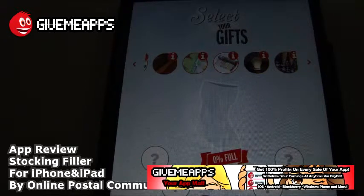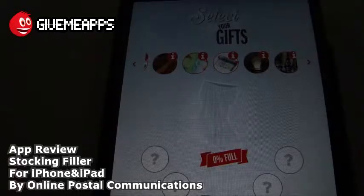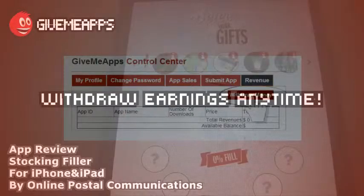Hey! Welcome to GimmeApps here at Mall, the number one app store, gimmeapps.com. Download apps for any smartphone or tablet. If you're a developer, pay no developer fees, keep up to 100% of your profits and withdraw your earnings via PayPal whenever you want. New app store.